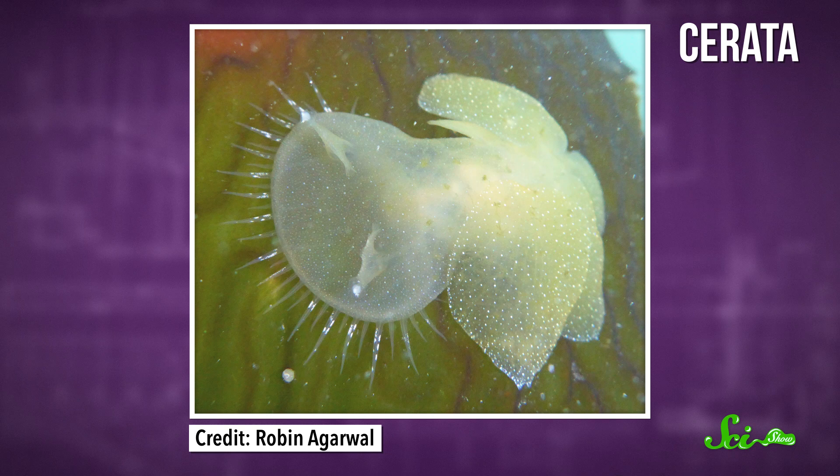But like I said, this disturbing hunting style is not their weirdest feature. And it's not those little paddle-like bits, either — those are called cerata, and yes, they're weird, especially since slugs can just discard them at will when they need to escape a predator, a phenomenon called autonomy. But even those paddles aren't their weirdest trait.